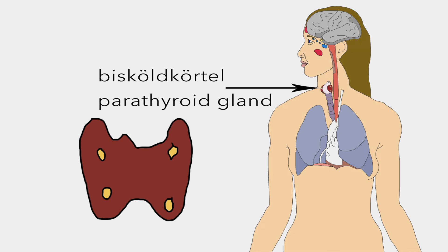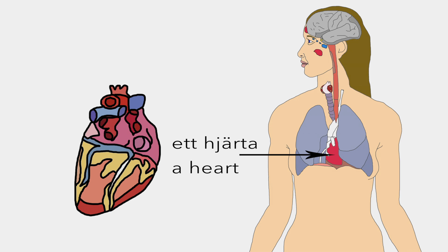And then we have B-skjöldkörtel; normally you have four in your neck, maintaining the body level of calcium. Ett hjärte is a muscular organ divided into four chambers which pumps oxygenated blood from the lungs through blood vessels and back again.